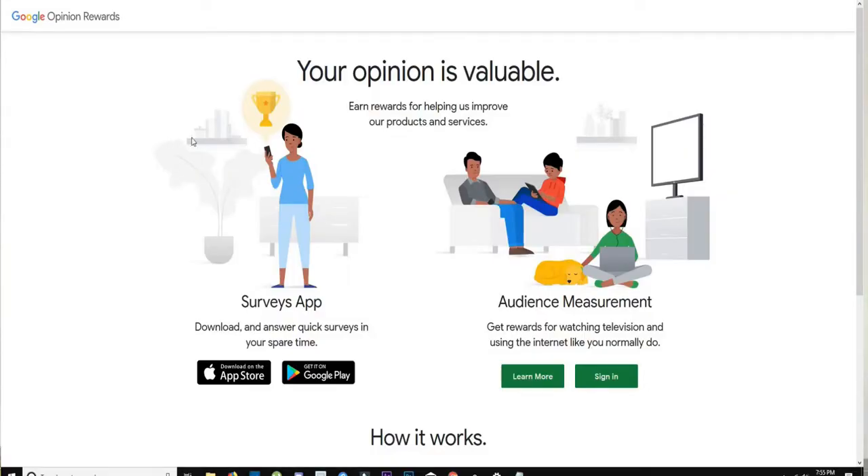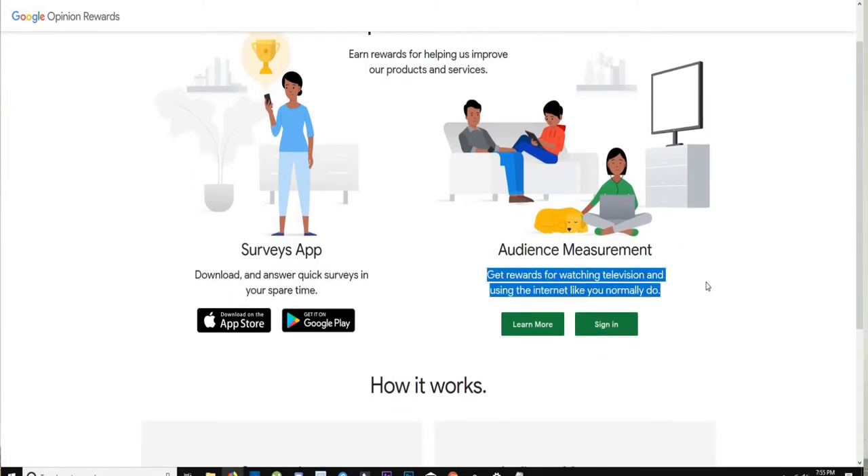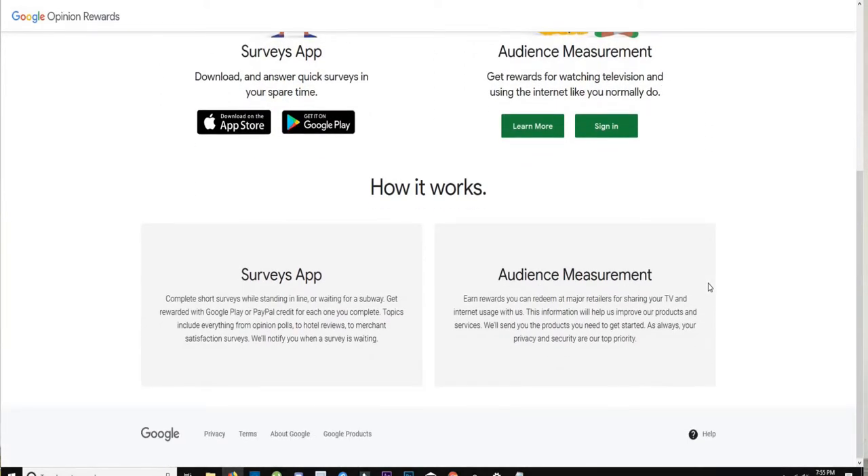Next is Google Opinion Rewards — probably the most popular and least scammy survey app out there because it's run by Google. It gives you quick surveys to earn Google Play credits. After installation, you answer basic questions about yourself, and then Google sends you a survey about once a week, allowing you to earn up to a dollar in Play credit. The payout isn't huge, but it's quick and easy, and after a few weeks you've got a few dollars to spend on Google Play.